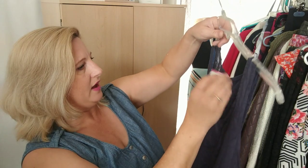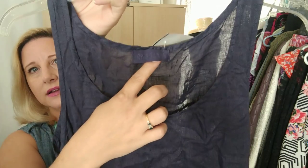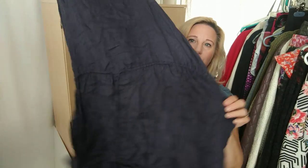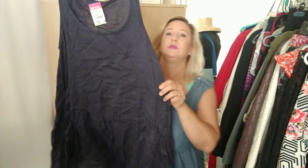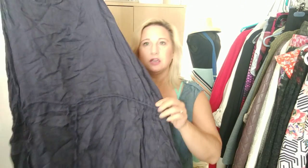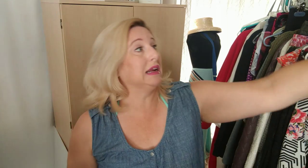I found this at that same Goodwill. It's a CP Shades dress — you can see the tag — but the inside tags have been cut out so there's no size. It doesn't say linen but I'm positive this is linen. It needs to be steamed, but it's really cute with a drawstring drop waist. It was $9.99.